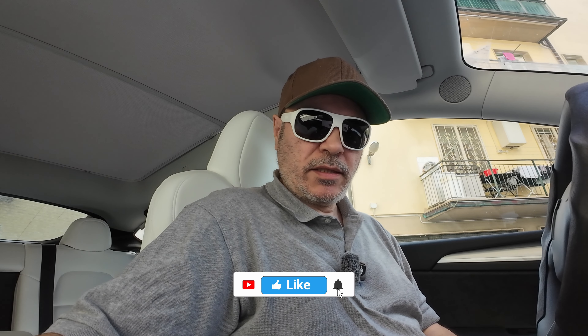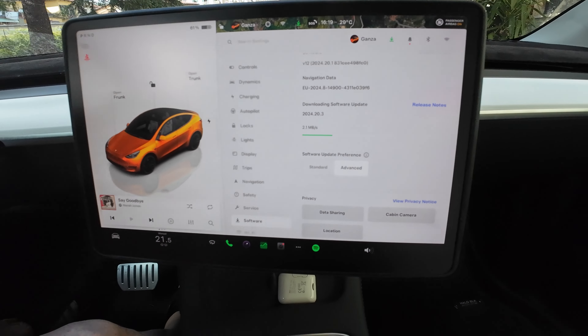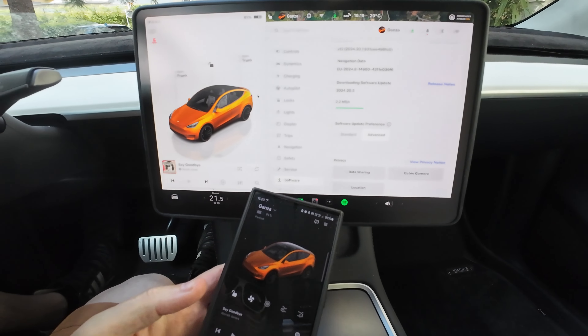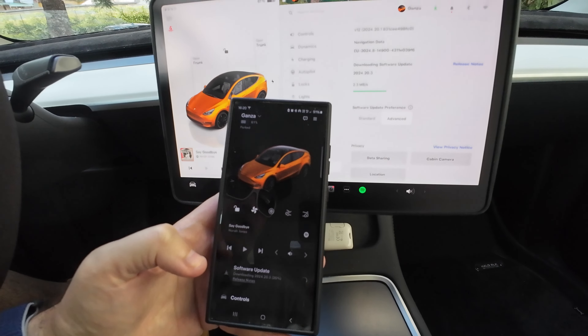Ciao Tesla people! I just received a notification on my Tesla app that there is a software update — it's the 2024.20.3. It's actually downloading right now via my access point on my phone; I'm sharing my 4G network connection.